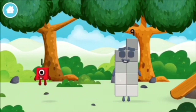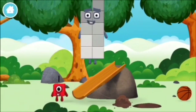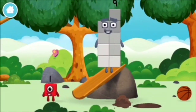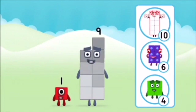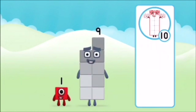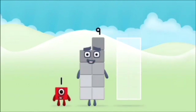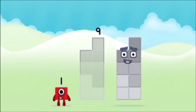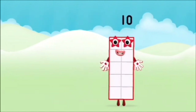Which number block did you find? What number block can you make by adding these two together? Correct! You chose the right answer! Add the number blocks together. 9. 1. 1 plus 9 equals 10.